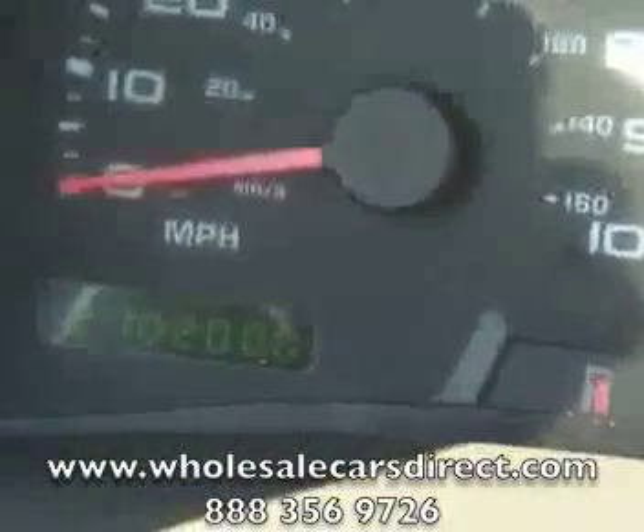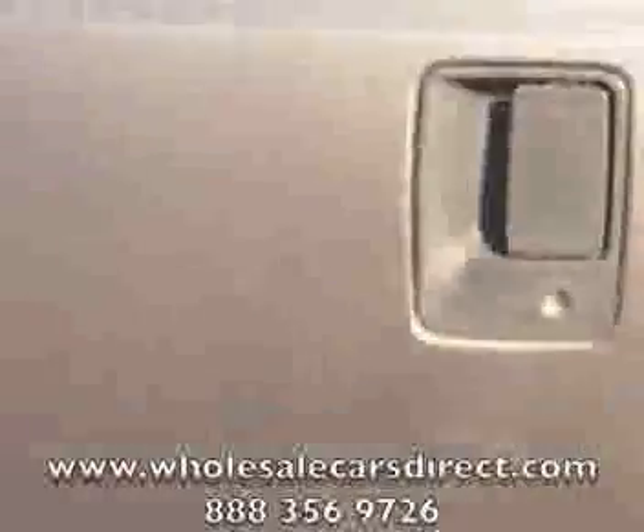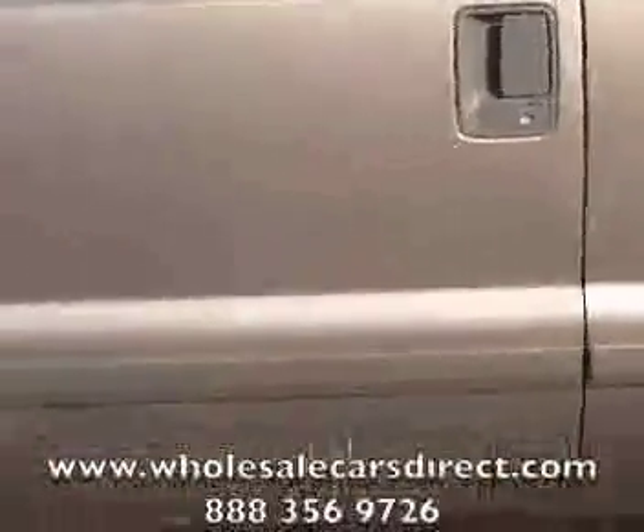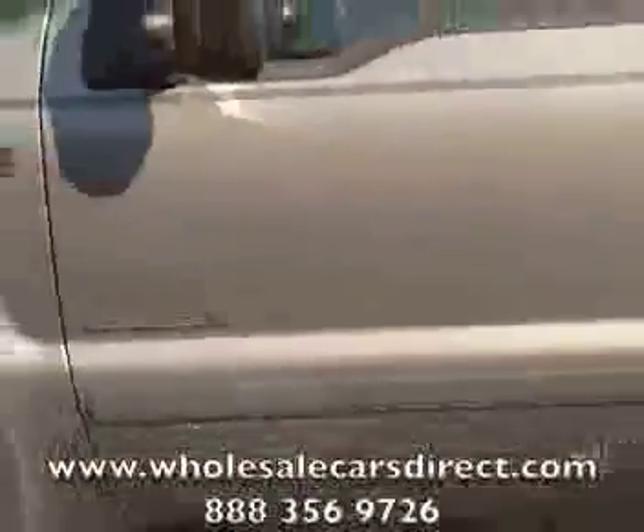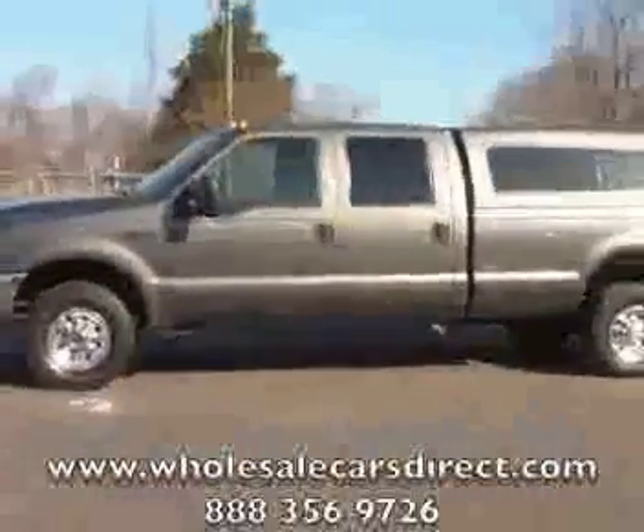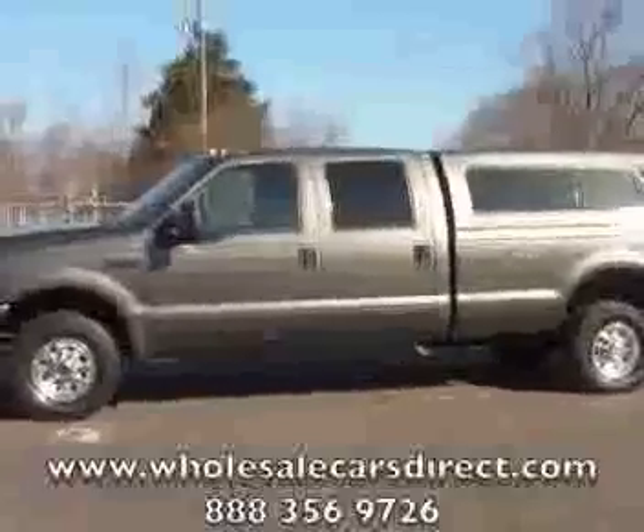210,200 miles. Again, Shamburg Auto Sales — WholesaleCarsDirect.com, 336-992-1186, or visit us on the web at WholesaleCarsDirect.com.